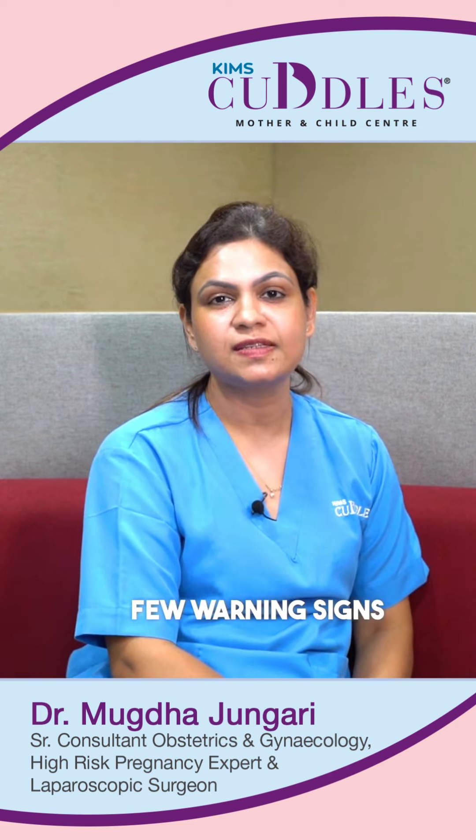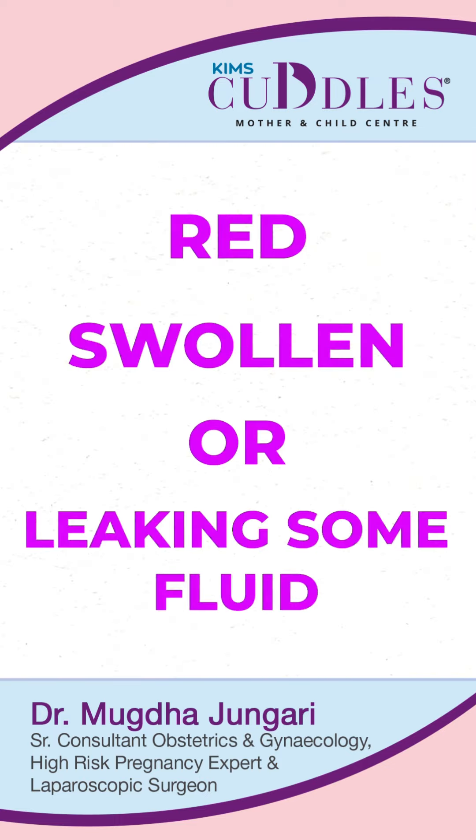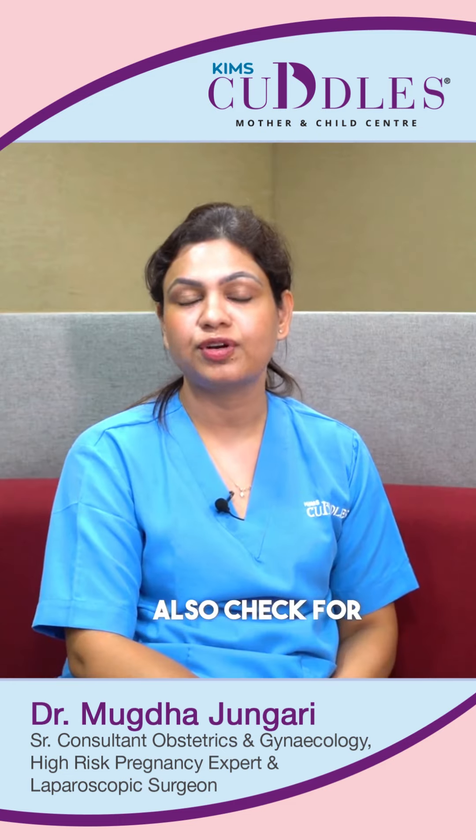A few warning signs to watch for: check your caesarean section wound — if it is red, swollen, or leaking fluid. Watch for breast engorgement and fever. Also check for excessive bleeding per vaginum, because these are warning signs.